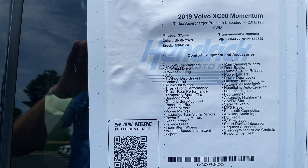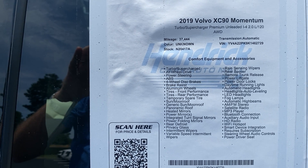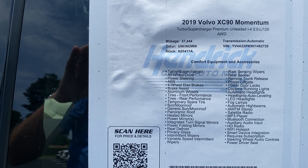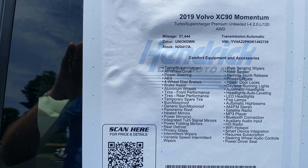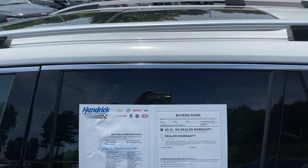Again, XC90 Momentum. You can see the VIN, stock number, and mileage — feel free to pause and review all those details if I move on too quickly. It does have that large dual panel sunroof up there with the roof racks.